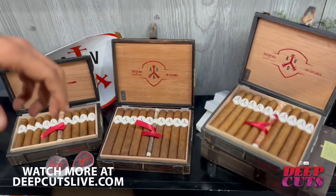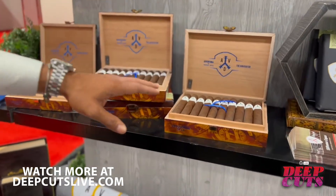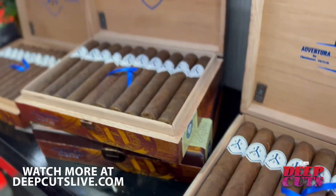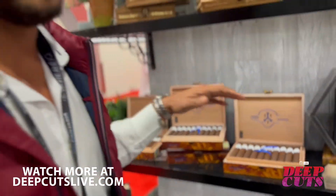Then we have the Aventura Navigator. This one comes with a San Andreas wrapper — one of the most sophisticated blends that we have. We use tobacco from five different countries: medium body, super rich, full flavor. This is the cigar that everyone loves.